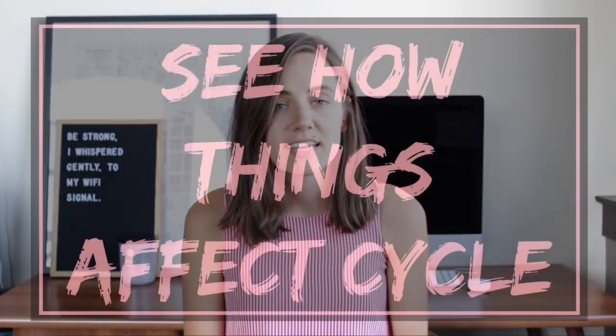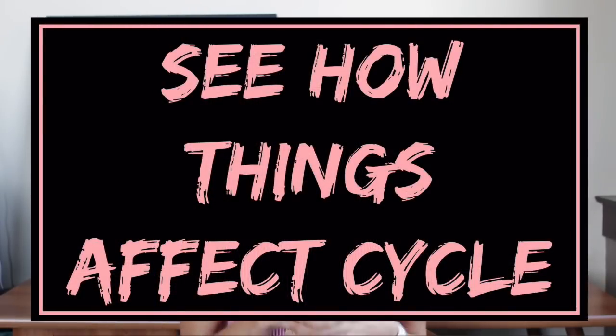The eighth benefit is I can see how certain things affect my cycle and my period — things like stress, travel, drinking enough water, eating processed foods. It all plays out in your cycle and it's really incredible. It's also a great reminder to just take care of your body.